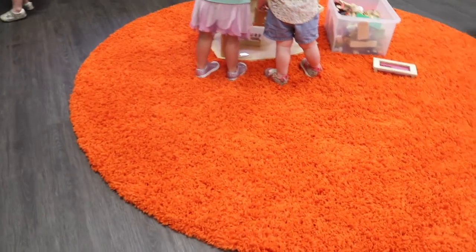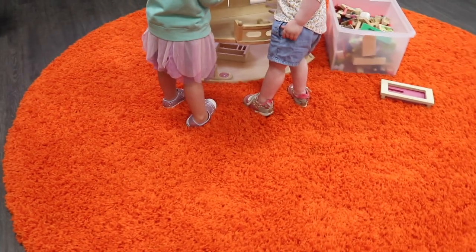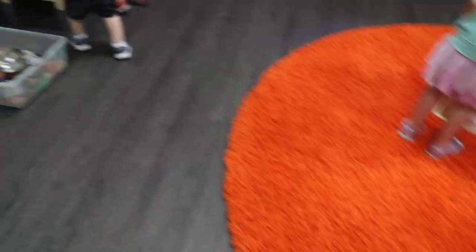Today we're in a new space — this is another activity room that we have in the building that our preschool resides in. The gym is being used by a mother's group, so we have another space.